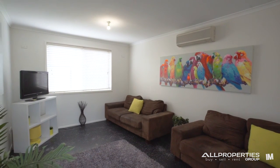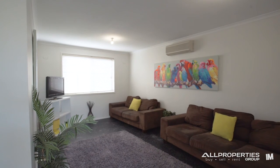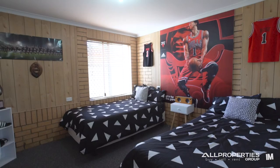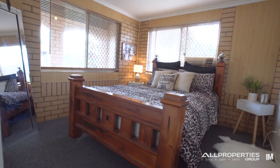Sliding glass doors lead into another enormous bedroom complete with ensuite and air conditioning. This room is currently being used as a family rumpus room. Then we have two extra utility rooms that are carpeted with wooden blinds.